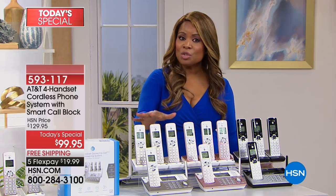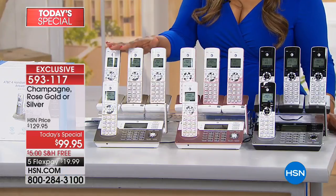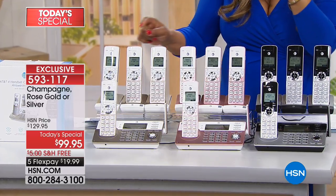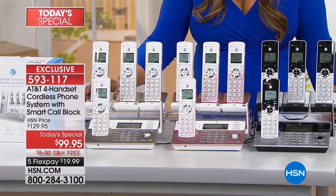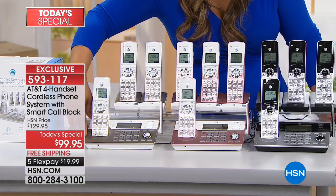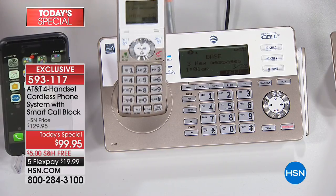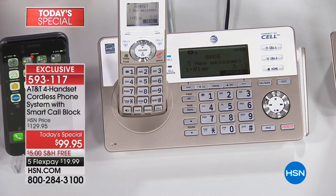You'll have your choice of champagne or rose gold — both exclusive to HSN; you can't find these two colors anywhere else. We also have a black silver choice. You receive three handsets on individual bases that plug into any electric outlet, and the fourth handset is in the base unit itself. That gives you a full home phone system for less than a hundred dollars, with free shipping and handling, available on five payments of $19.99.